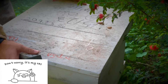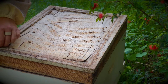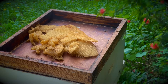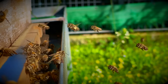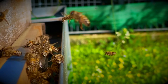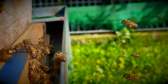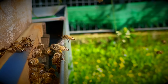Beekeeping goes beyond the pursuit of honey. It's about tapping into the invaluable services these incredible insects provide. At the forefront is pollination, the cornerstone of our economy. You might have vast fields, an abundance of water, perfect soil, and a disease-free environment for your crops — but without pollinators, the promise of fruits fades away.